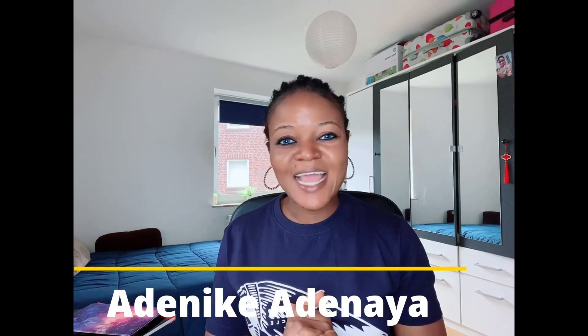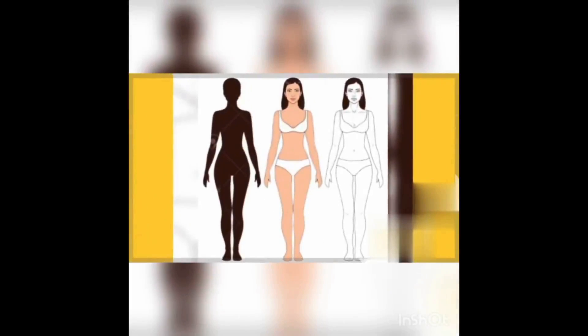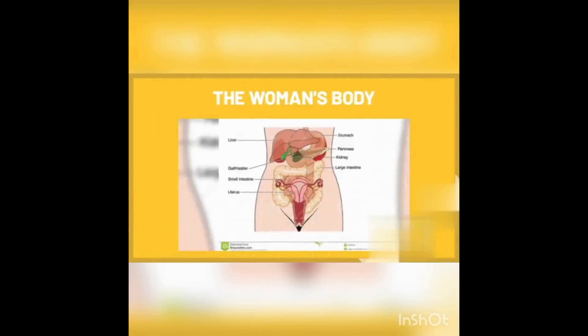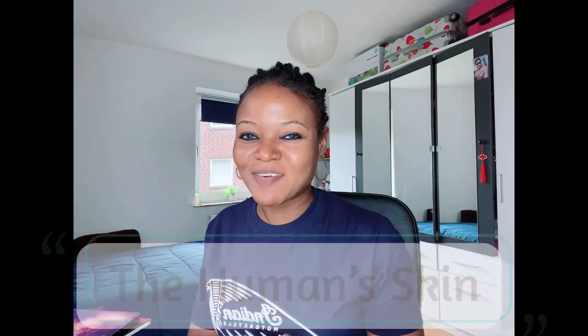The largest part of our body is covered with skin, which is a major source of protection and the first line of defense against all forms of infections. Hello beautiful, my name is Adenike Adenaya and you're welcome to this episode of The Woman's Body. In this episode we are going to be talking about the human skin — not just the woman's skin — because all humans are covered with skin.